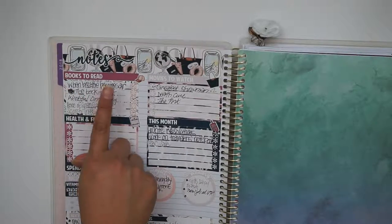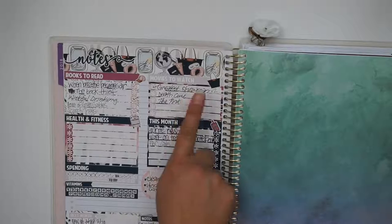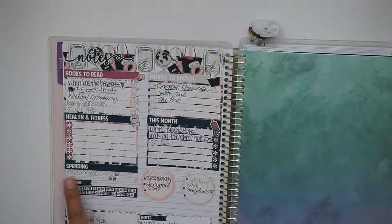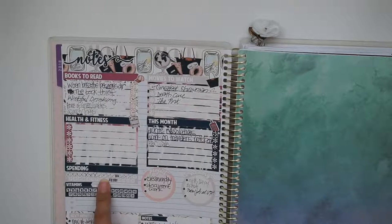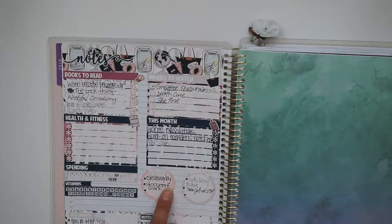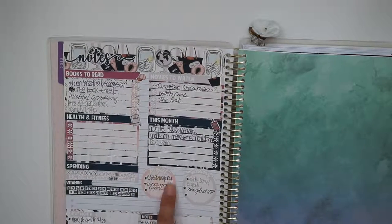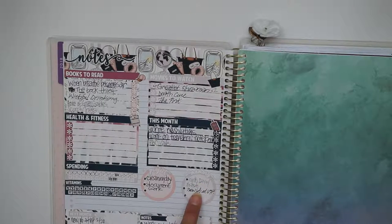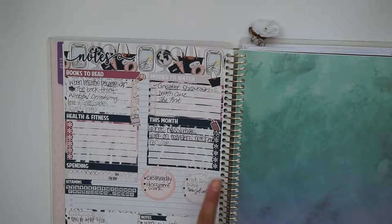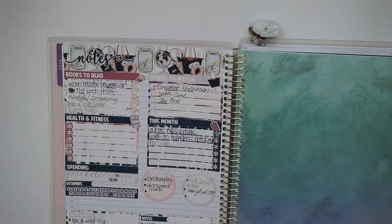I picked books to read, movies to watch, health and fitness — which didn't end up working out. Things to do this month: write resolutions, work on travelers notebook, and the PBC sale. Books I read: 'When Breath Becomes Air,' 'Wishful Drinking,' and 'The Scorch Trials.' Movies: I was supposed to see 'The Greatest Showman' — which I saw twice — 'The Death Cure,' and 'The Post,' which I did not see. There were a few habit trackers for spending and vitamins, and memories included having a girls' day with my bestie Brandy and starting a new job.